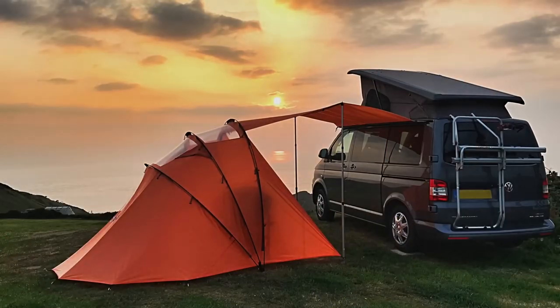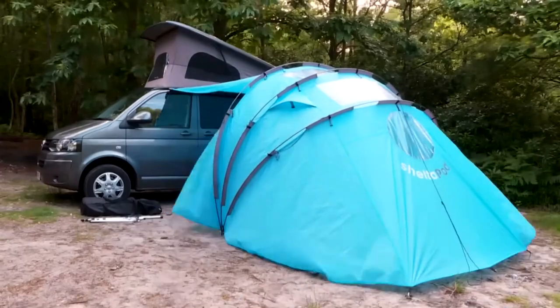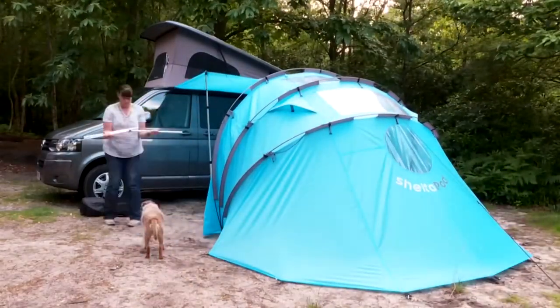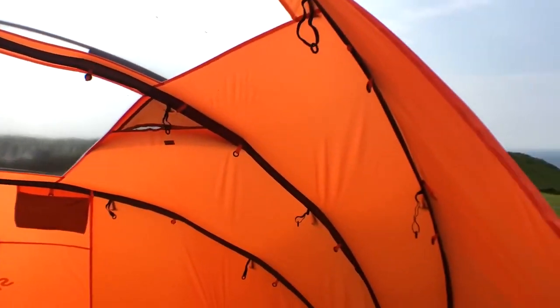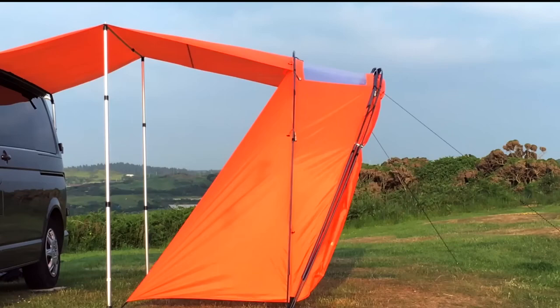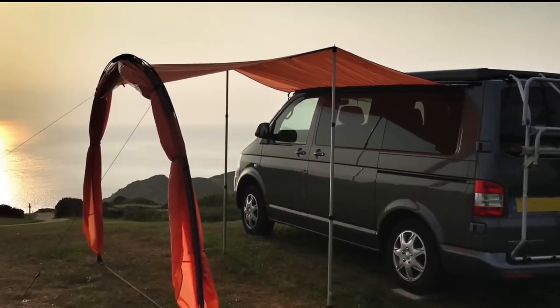The tent is attached to the camper's side wall. Even one person can set up the Shelter Pod and it will take from 10 to 15 minutes. The semi-dome shelter folds in several different ways, resulting in a fully enclosed shelter, a partially open shelter, as well as a fully open arched entrance.